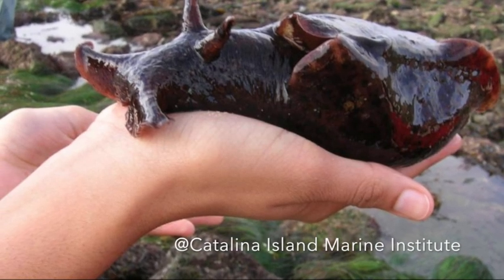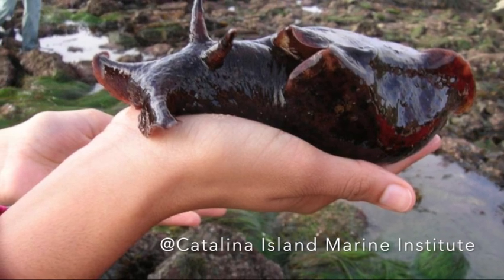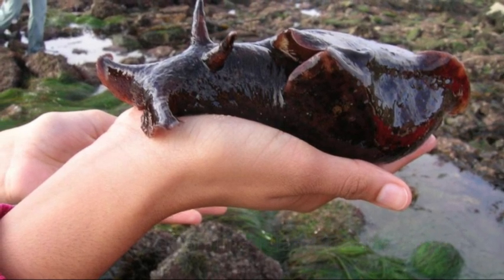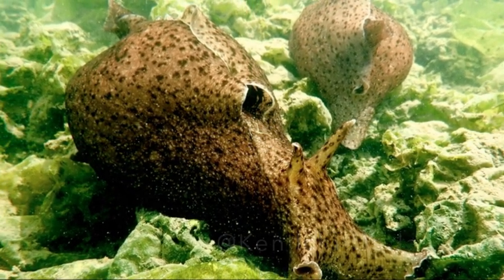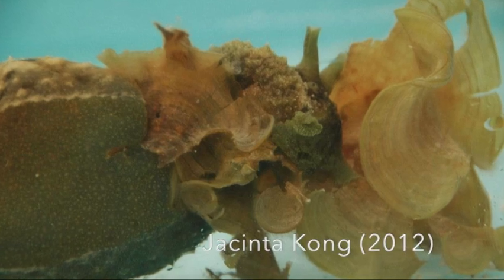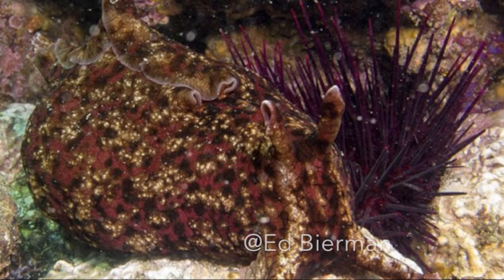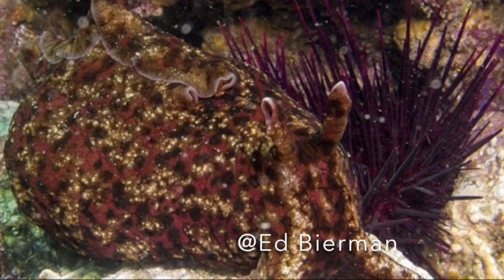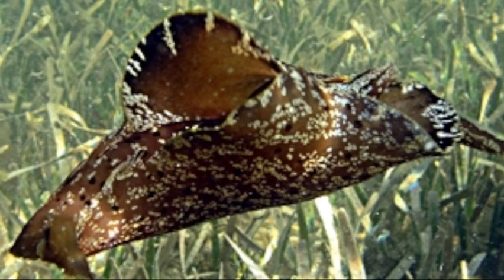Buckle up, because this is where it gets really cool. Sea hares have an impressive array of chemical defenses — both passive and active. Passive defenses are compounds that they store in their tissues, which they get from their food. Sea hares are herbivorous; they feed on algae, mostly red and green algae, and they can take compounds from it and store it in their tissues to make themselves either toxic or taste really bad to predators.